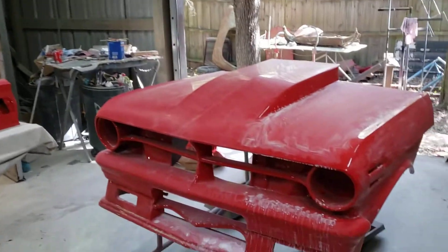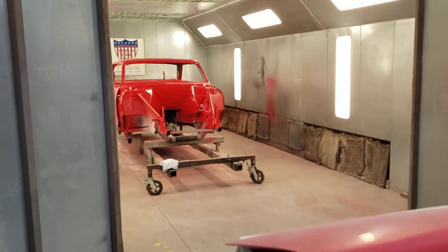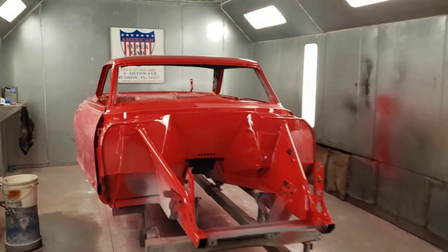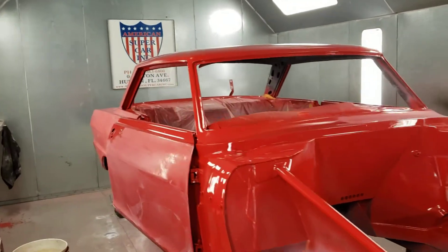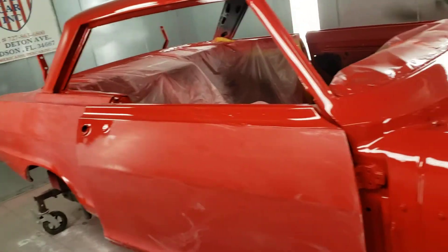Frank's has been completely wet-sanded, the body was re-cleared, and he's re-sanding it now. Probably next week we'll get into the router liner and start buffing it. So this is coming along really good too.